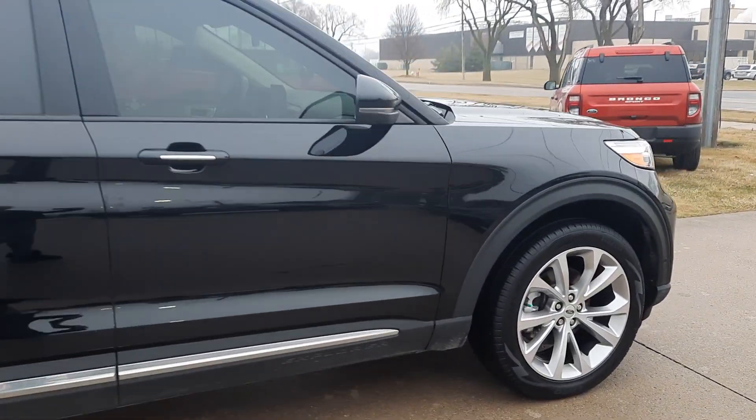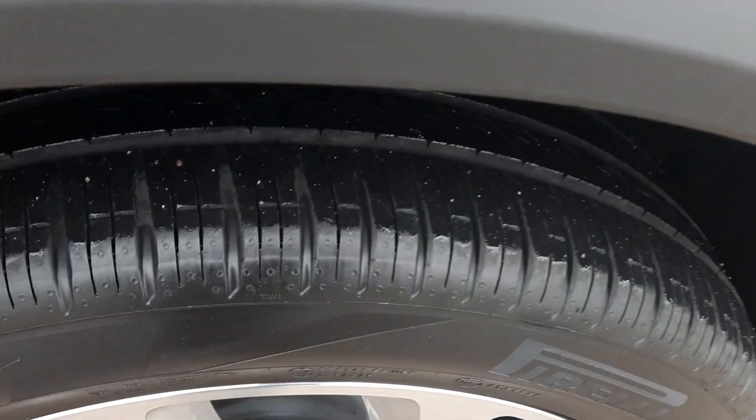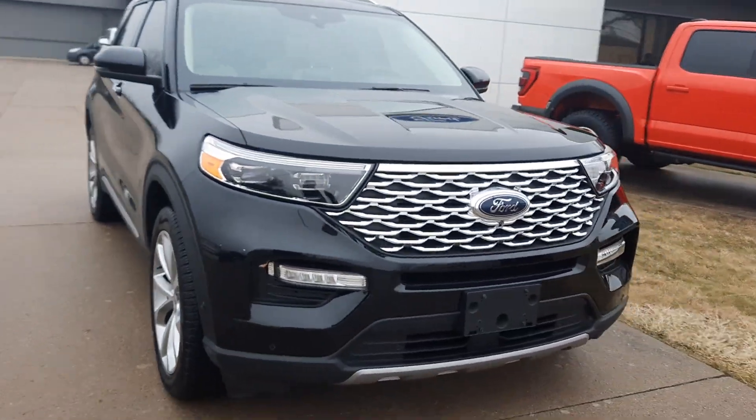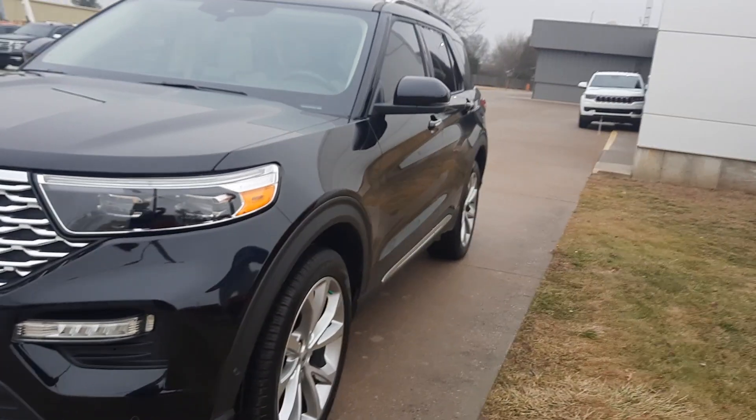The outside looks good all the way around. Tires are in great shape. We'll go check out the inside.